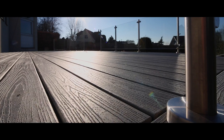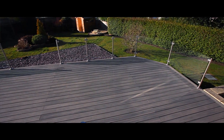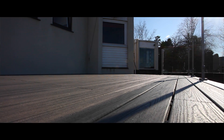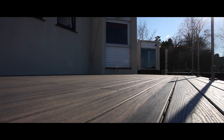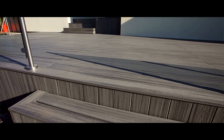We had a few other quotes for different composites, but with the Trex being a 25-year guarantee and 95% recyclable we decided to go ahead with it. It's non-slip and like I say it lasts 25 years.